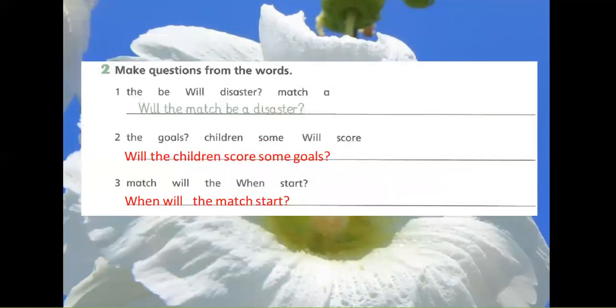Exercise 2: Make questions from the words. 1. Will the match be a disaster?